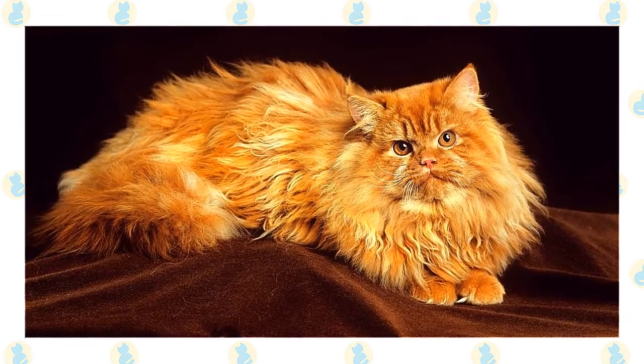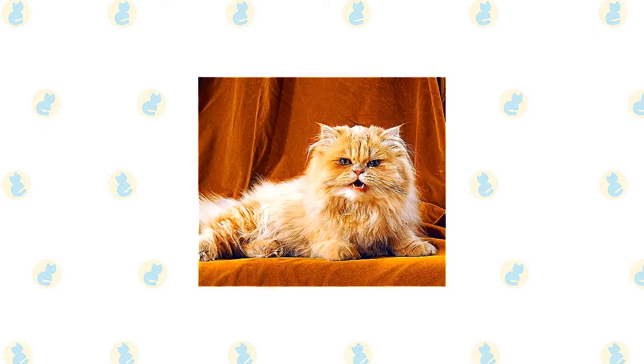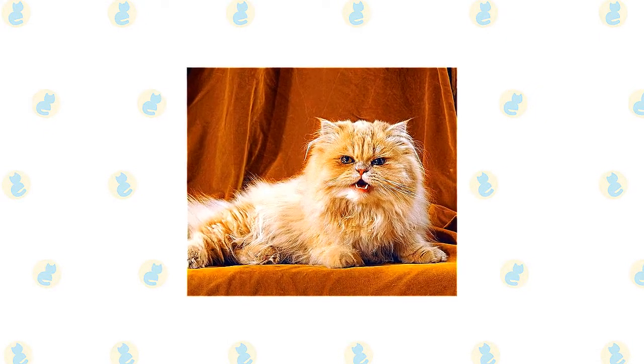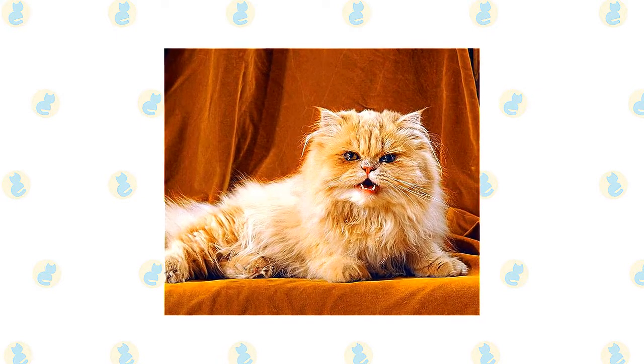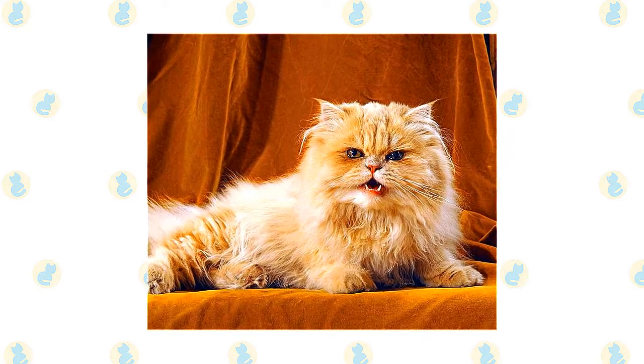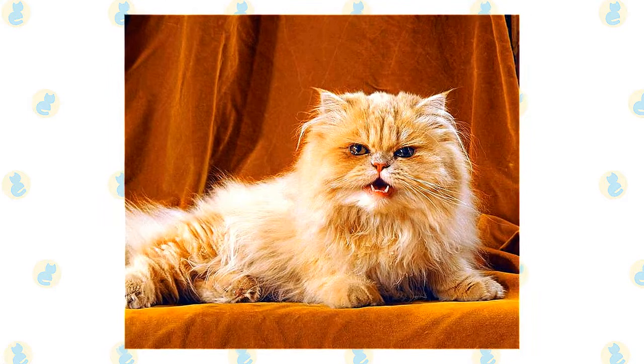Excessive tearing can be a problem in this breed. Brush the teeth to prevent periodontal disease — daily dental hygiene is best, but weekly brushing is better than nothing. Wipe the corners of the eyes daily with a soft, damp cloth to remove any discharge, using a separate area of the cloth for each eye so you don't run the risk of spreading any infection.